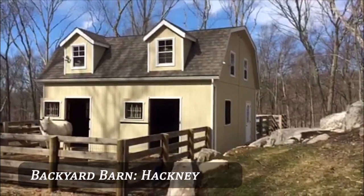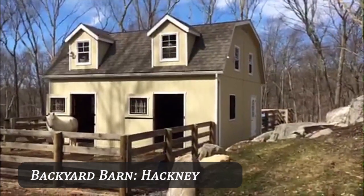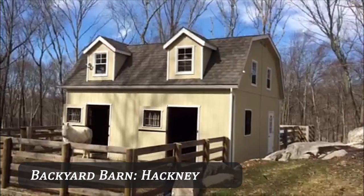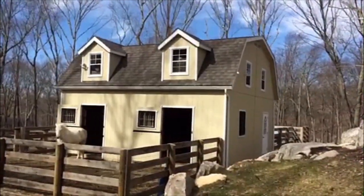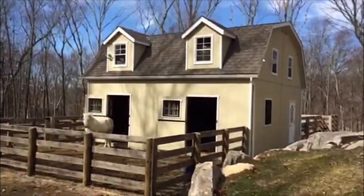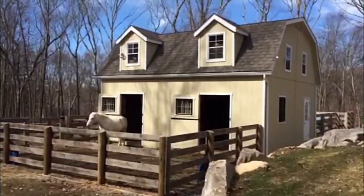Hi, I'd like to show you my hackney barn with gambrel roof. You can see I've also added dormers up in the gambrel roof to allow for additional storage space and light. You can see my pony standing in the front — he's 13-2 to provide you with some perspective.